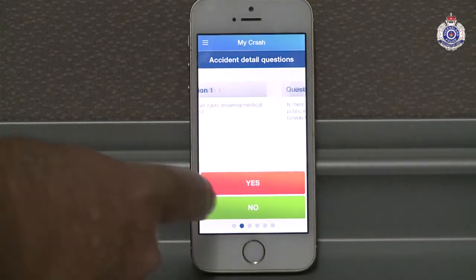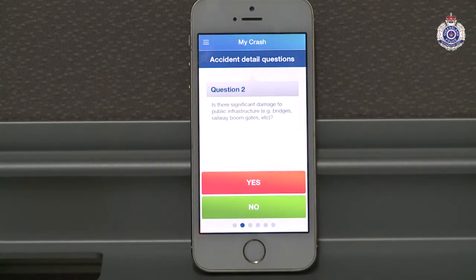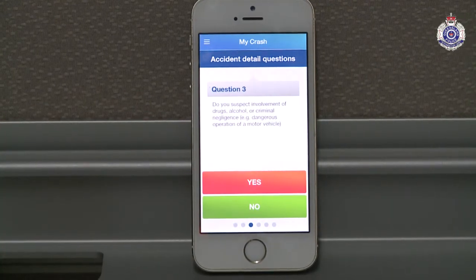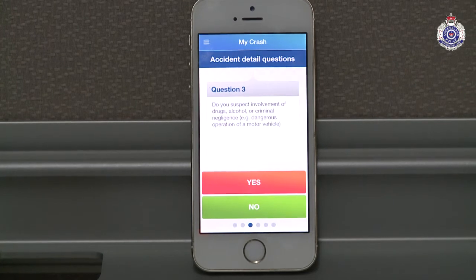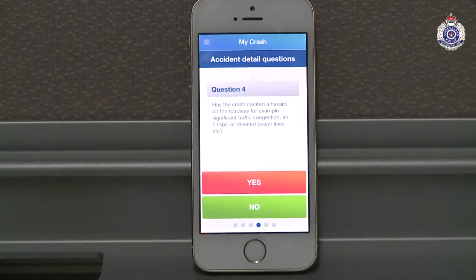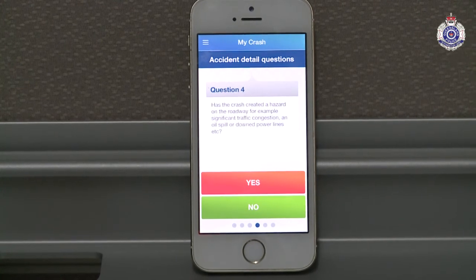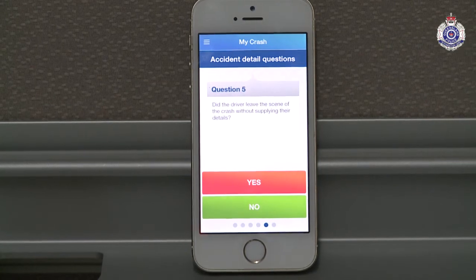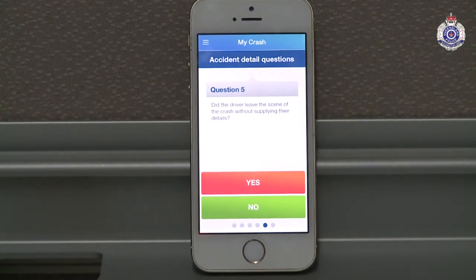Since the 1st of January, we've added the MyCrash reporting function to the existing PoliceLink app. In the app, if we open up the MyCrash reporting, it'll ask you a series of questions which will determine whether or not police must attend the crash — whether someone requires medical attention, if there's a disabled person, significant damage to infrastructure, and a range of other questions.